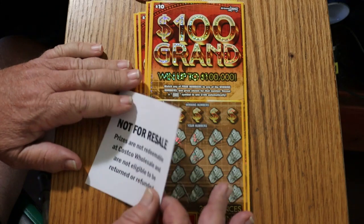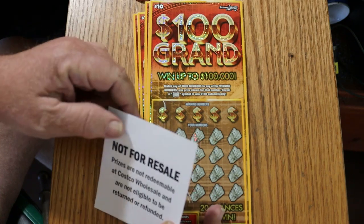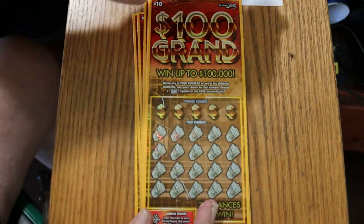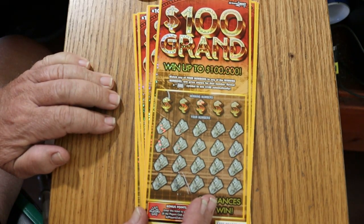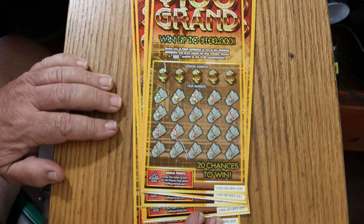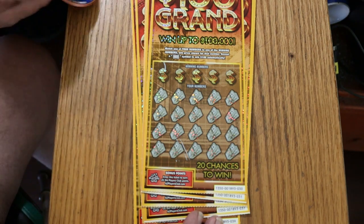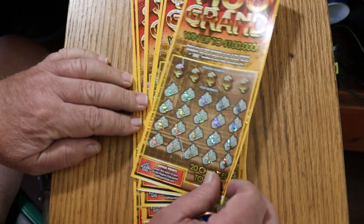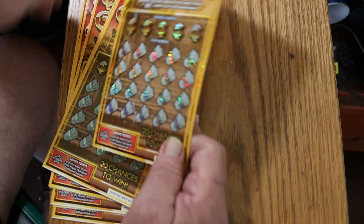It's a match-your-number game — match any of the winning numbers and you win the prize. You're also looking for the $100 bill symbol for an automatic $100 win. I've got tickets 30 through 39. Odds are 1 in 3.46, and the book number is a really early one: 001893. The last tickets I did of this, the book numbers were in the $20,000–$30,000 range, so this is a really early number. We'll start with ticket 30 and work our way up.